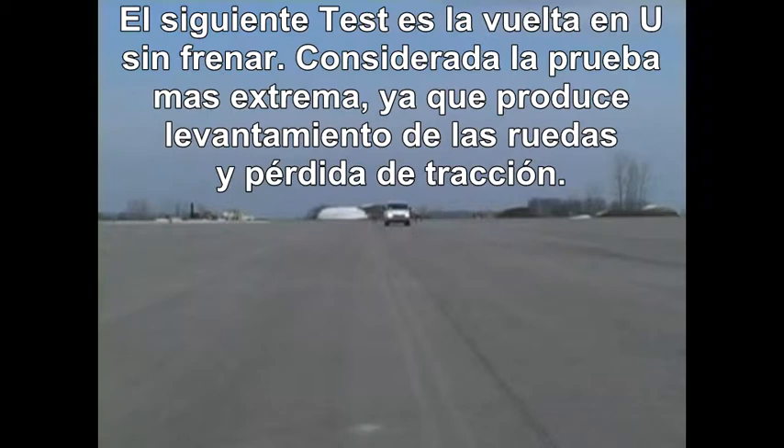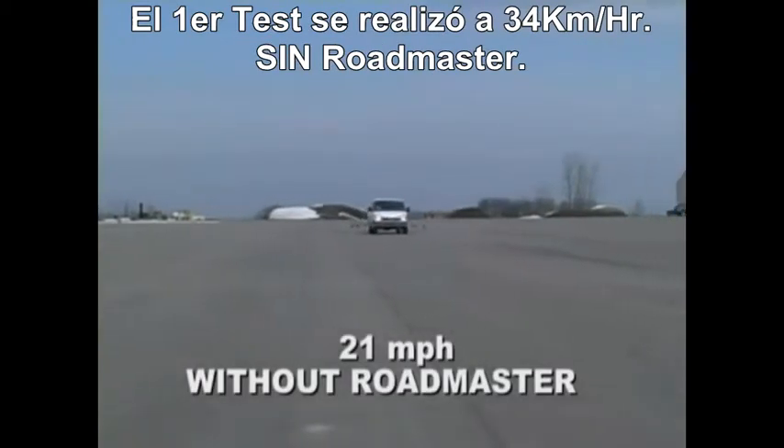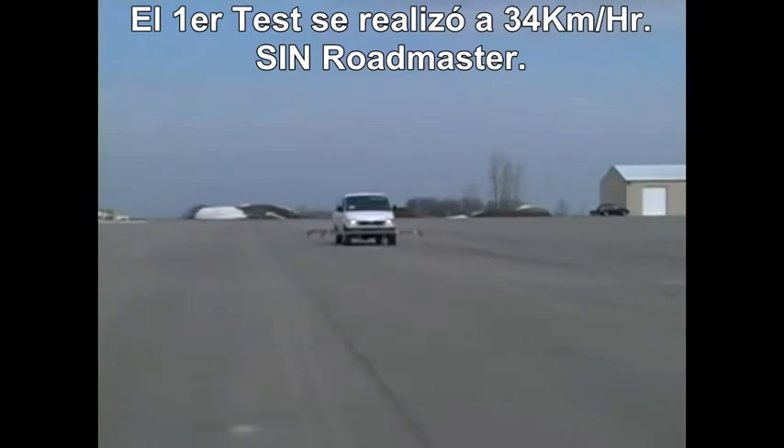The next maneuver is the fish hook, regarded as the most severe test for inducing wheel lift and loss of traction. Here's the first test of the fish hook maneuver at 21 miles per hour without Roadmaster.